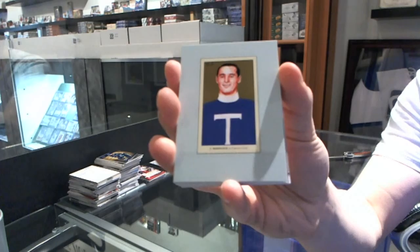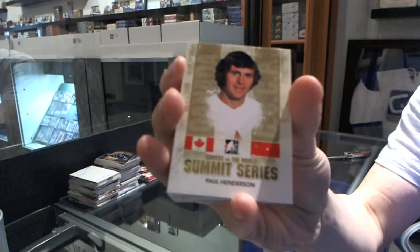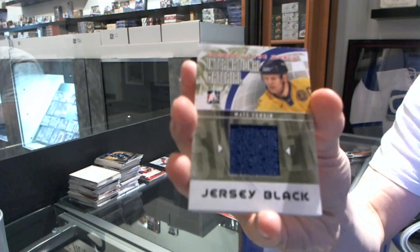Scene 56 — Frank Mogilny. Summit Series, Paul Henderson. We've got a Protecting Canada's Crease of Grant Fuhr and Ron Hextall.